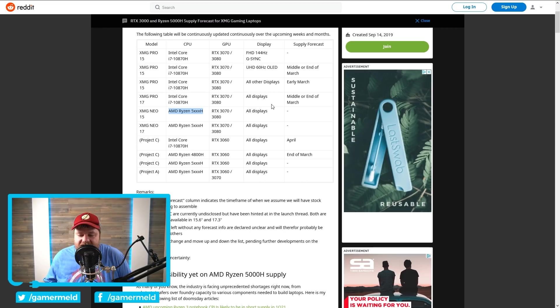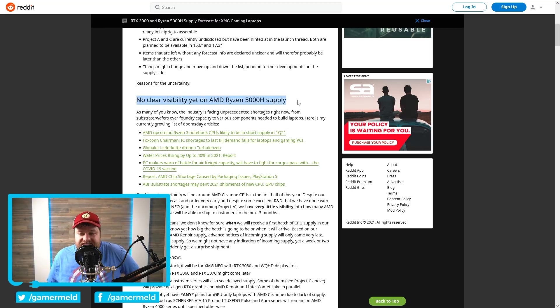When we move down, looking at the 4800H, that's also showing end of March. In this scenario, it looks like the thing holding it back until March is going to be the RTX 3000 cards and whatever supply we get with those. There's a chance we may start seeing desktop supply in March, but maybe we'll start catching up come February. You can see there's no clear visibility yet on AMD Ryzen 5000H supply — basically, this is looking like yet another paper launch.